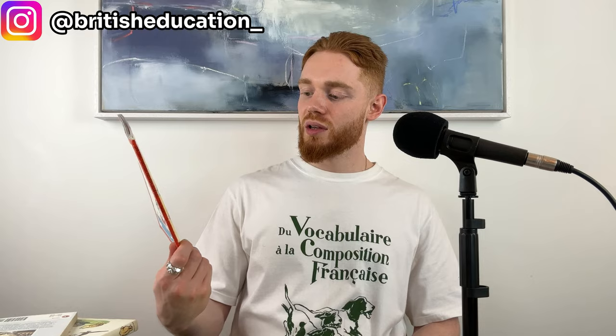One fish, two fish, red fish, blue fish. This has got to be the best one for me. I'm not too sure how it ends. When I do finally finish reading it, I will let you know. Right, guys, this video has absolutely taken it out of me. So, cheers for watching and I will see you next video. Bye.